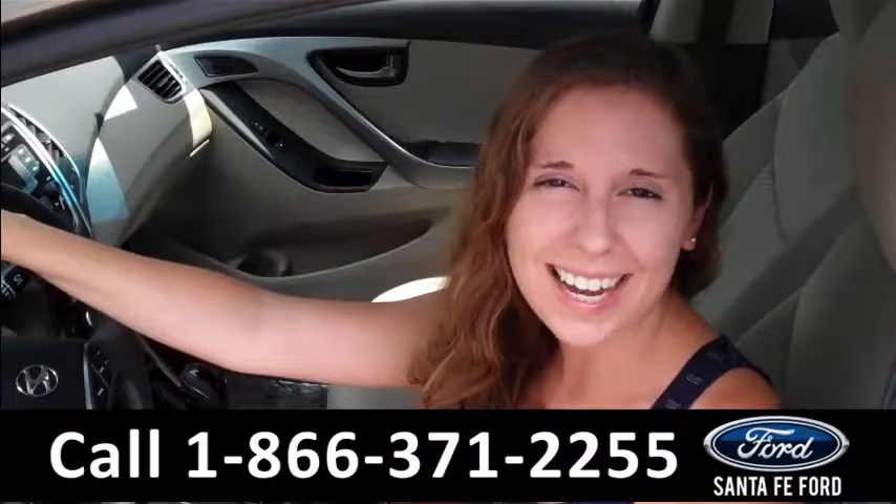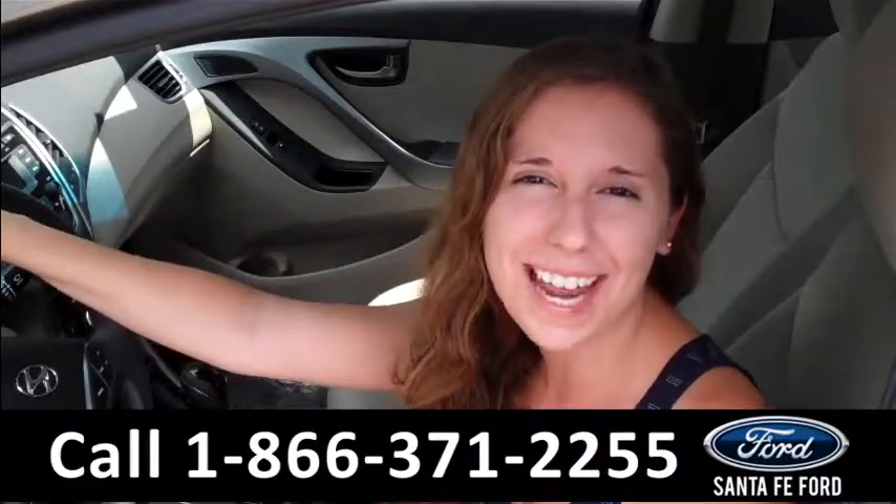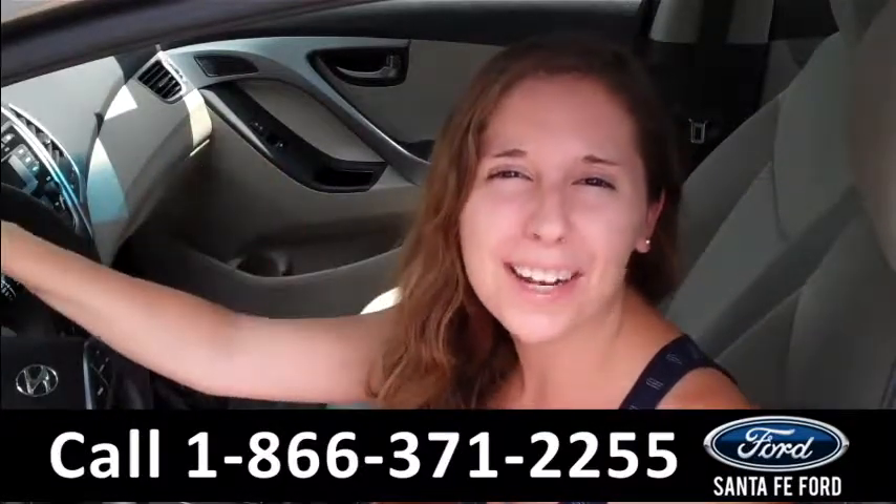That was the 2014 Hyundai Elantra. For more information, you can visit our website 24-7 at SantaFeFord.com and you can also give us a call at the number below. Thanks for watching.